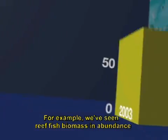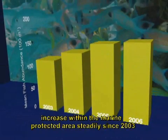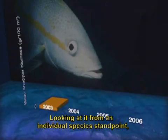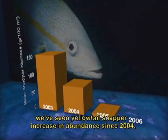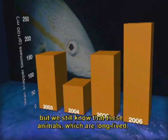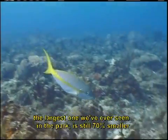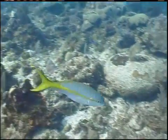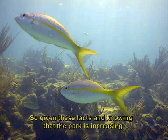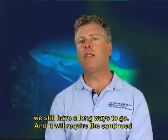We've seen reef fish biomass in abundance increase within the marine protected area steadily since 2003, when enforcement was increased by the National Park Service. Looking at it from an individual species standpoint, we've seen yellow-toed snapper increase in abundance since 2004, but we still know that these animals, which are long-lived, need further protection. The largest yellow-toed snapper ever seen in the park is still 70% smaller than the largest maximum attainable size for that particular animal. So given these facts, and knowing that the park is increasing and being effective in protecting resources, we still have a long ways to go.